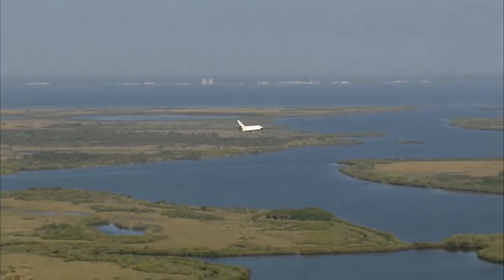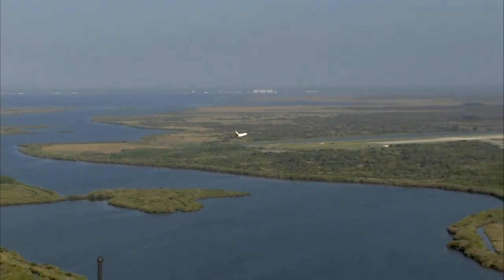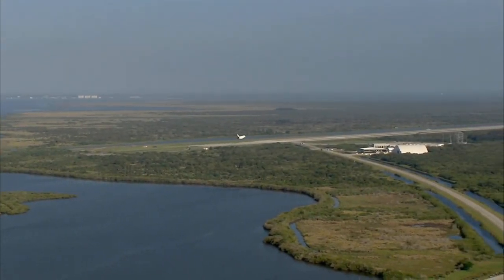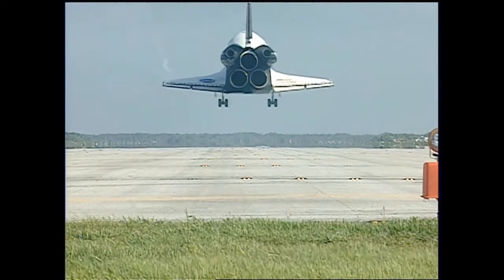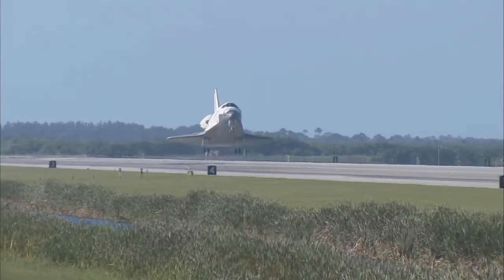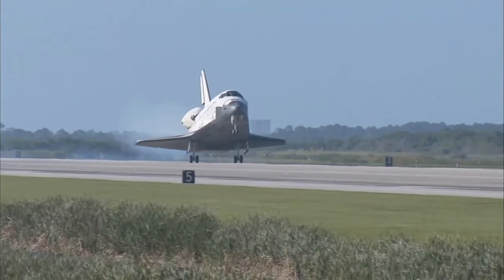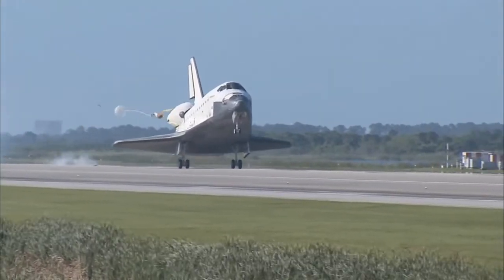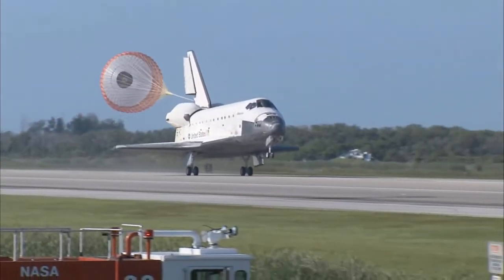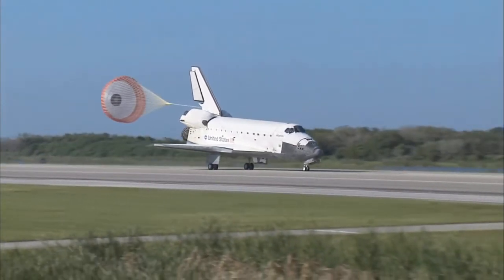Its speed now 320 miles per hour. The gear is down and locked. Main gear touchdown. Atlantis' nose being now rotated down toward the runway. The chute being deployed. And nose gear touchdown.